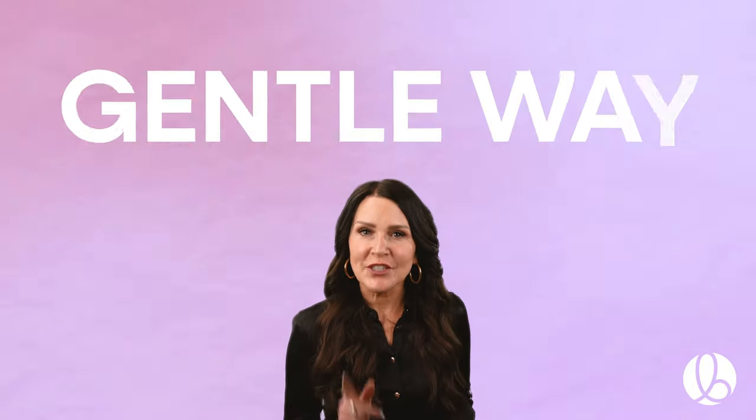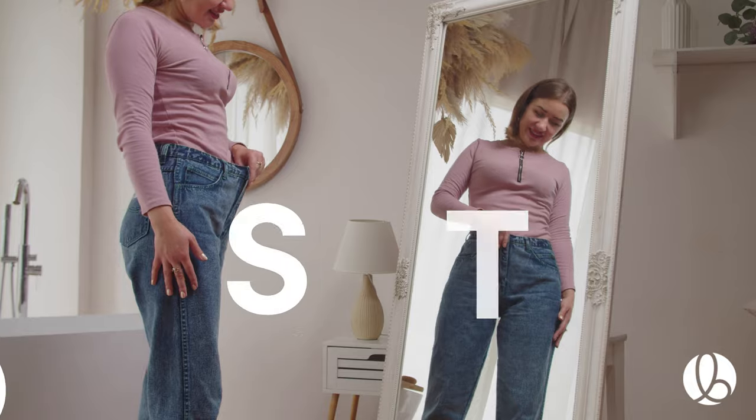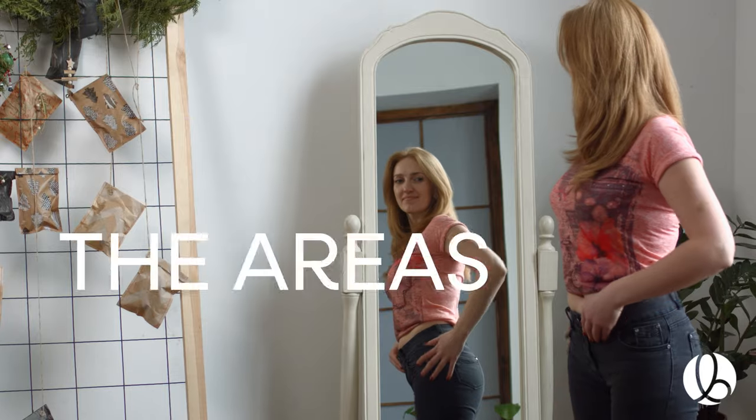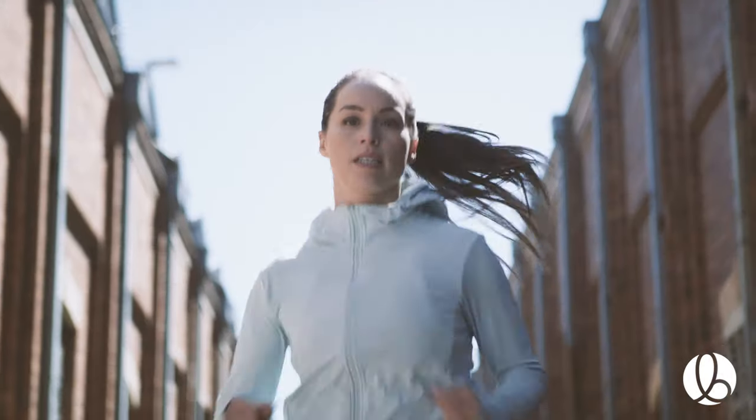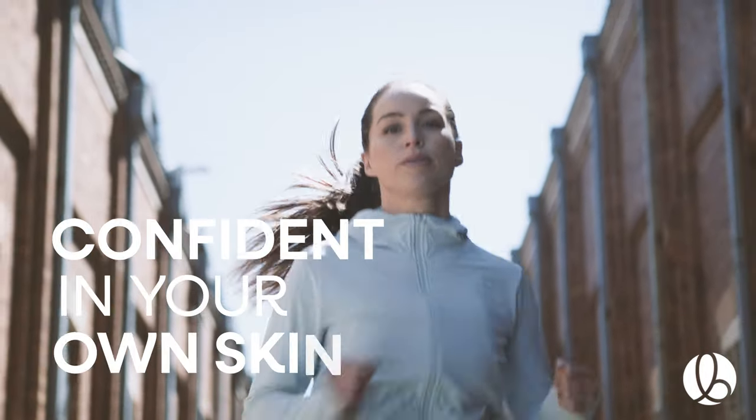Bell Sculpt 360 — the gentle way to permanently remove that persistent hormonal fat in the areas that matter most. Bell Sculpt 360 focuses on the upper and lower abdomen and love handles to help you feel more confident in your own skin.